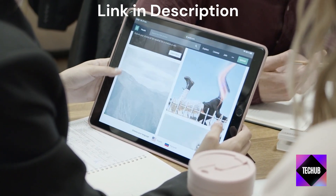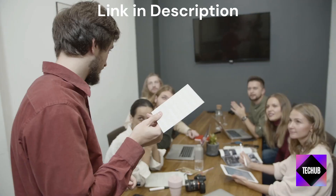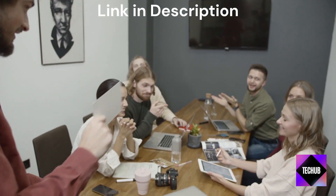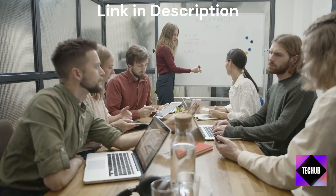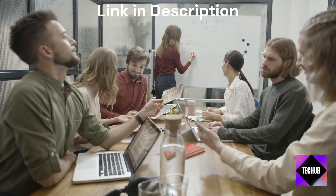Coming in at number 4 is the UnionSign external hard drive with 1TB of storage space. This budget-friendly option provides ample capacity for your files and media. With its sleek design and plug-and-play functionality, it's a convenient choice for both Windows and Mac users, and it also supports USB 3.0 for fast data transfer.